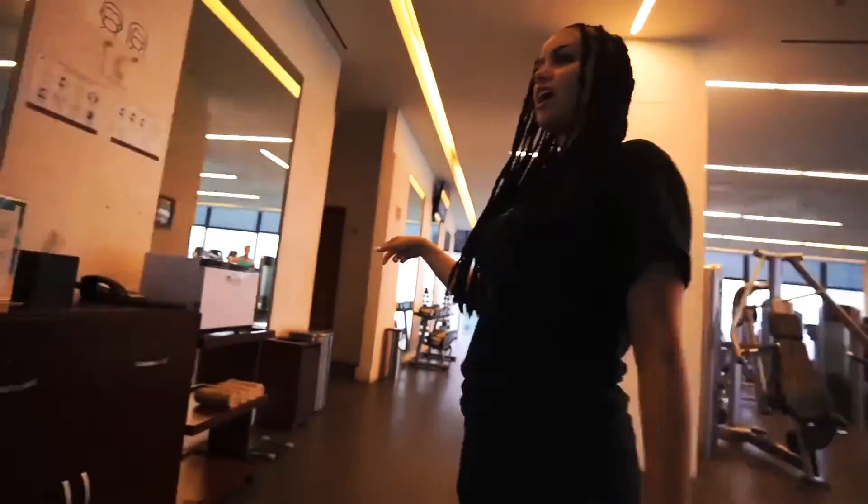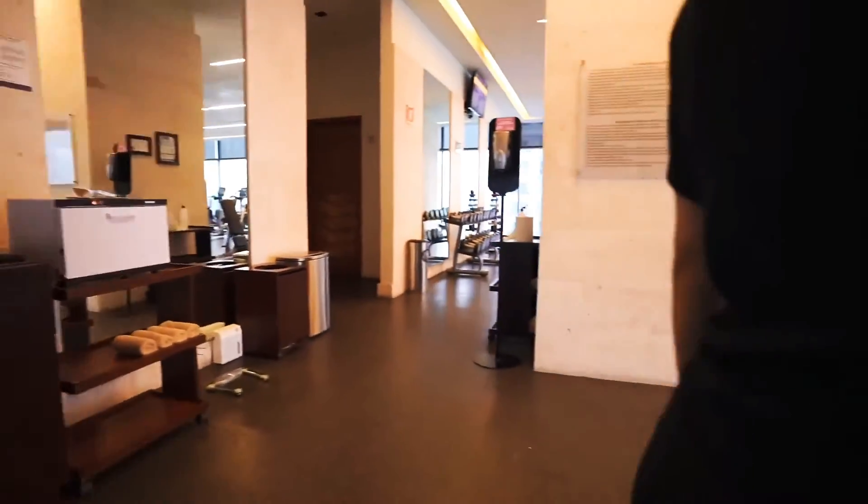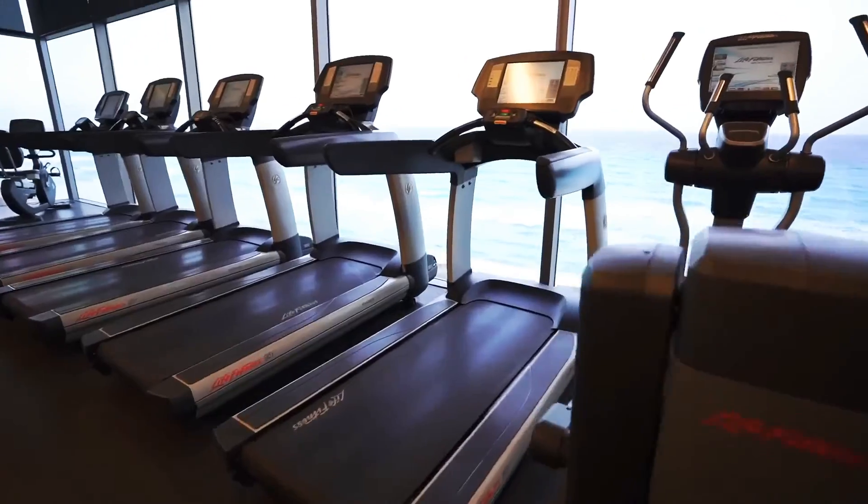We got hot towels! This is nice — they got really good equipment in the gym.